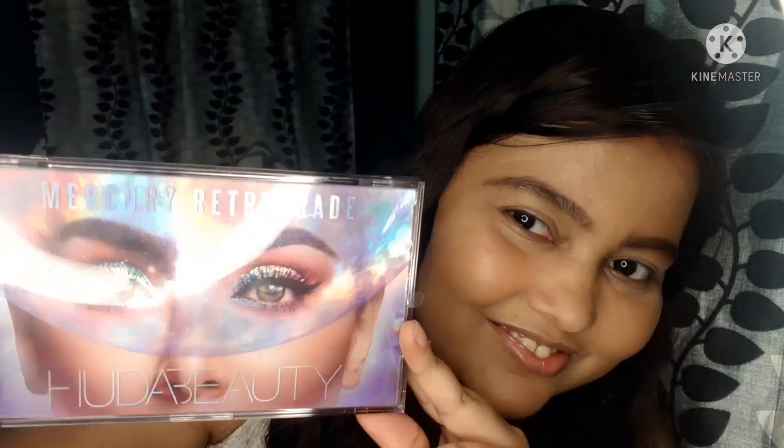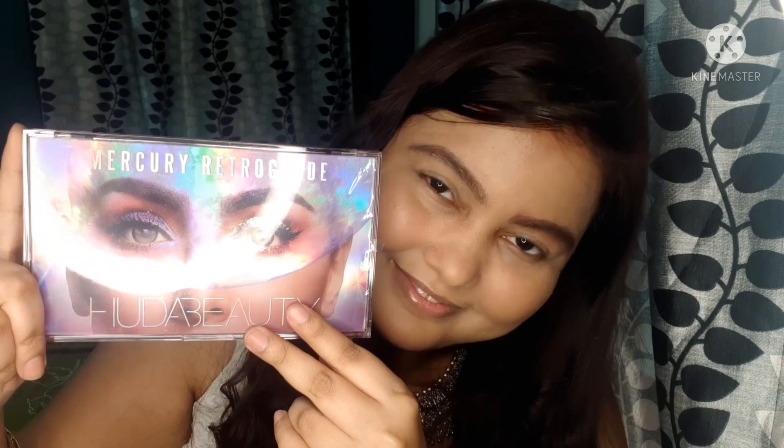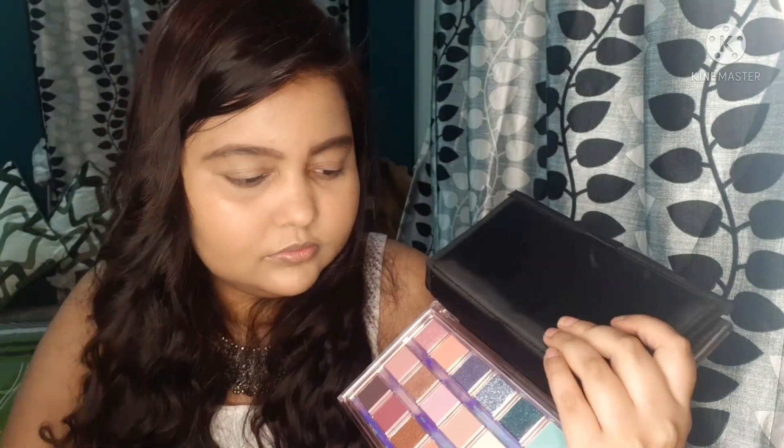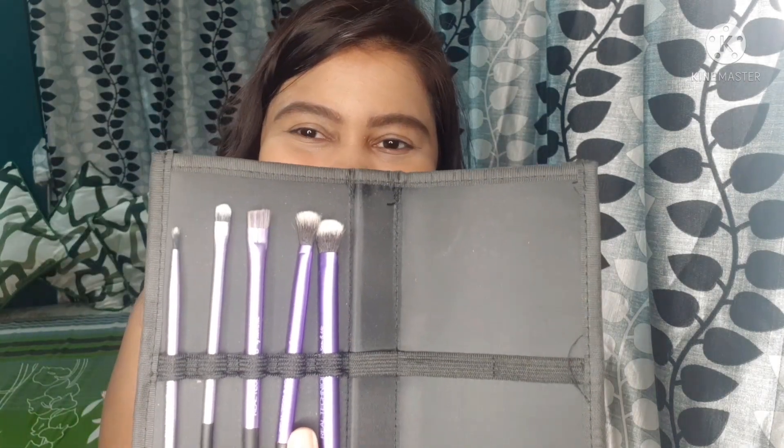Today I am using Huda Beauty Mercury Retro Gate Eyeshadow Palette. My sister has given me this as a gift on my birthday — thank you so much, sis! First, I am taking this shade and putting it in the entire lid area.